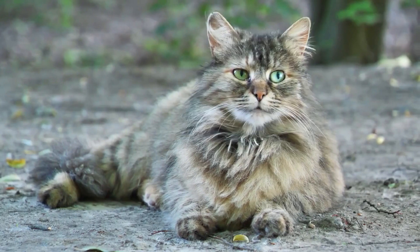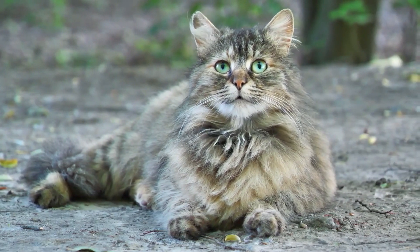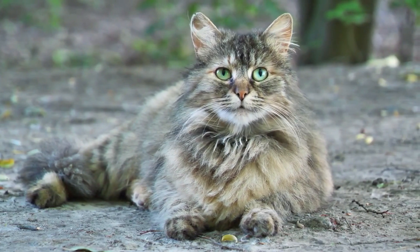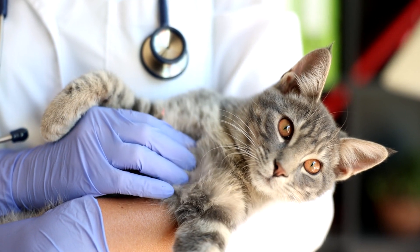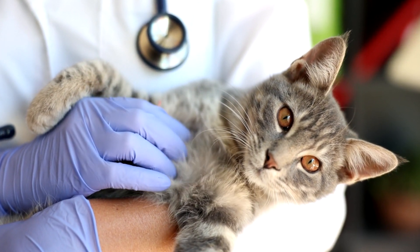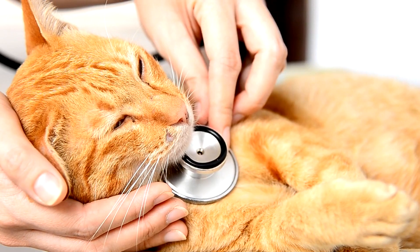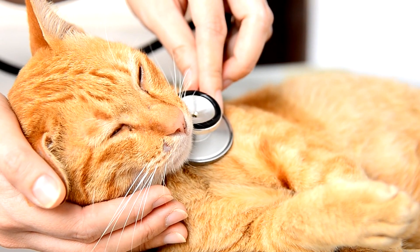Eye Problems. Cats can develop eye conditions, including conjunctivitis, glaucoma, cataracts, and corneal ulcers. Symptoms may include redness, squinting, discharge, or changes in the appearance of the eyes. Prompt veterinary attention is necessary to prevent vision loss and manage these conditions effectively.